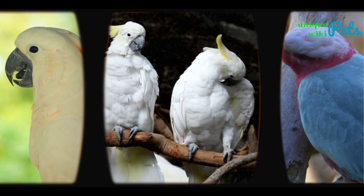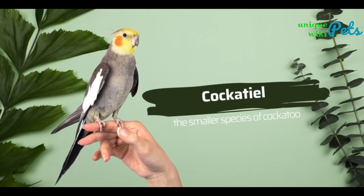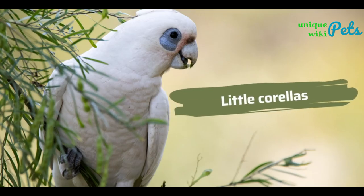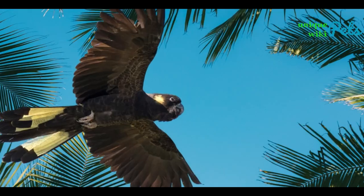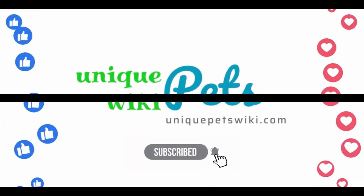That's it for our top 10 cockatoo list! These fascinating birds are truly unique and make amazing pets. We hope you've enjoyed learning about their fascinating personalities and features. Don't forget to leave a comment below with your favorite cockatoo species. Until next time, keep spreading the love for these feathery friends.